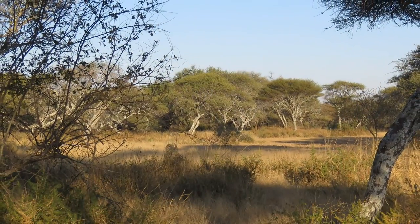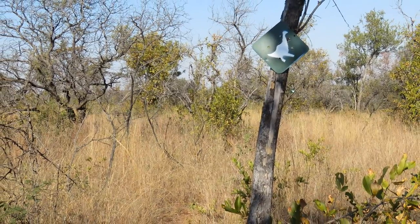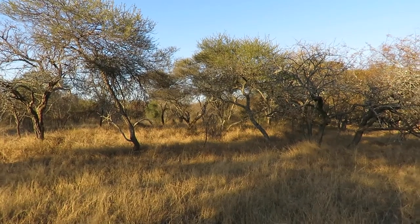Apart from the excellent bird watching and game viewing, activities inside the reserve include hiking and cycling.